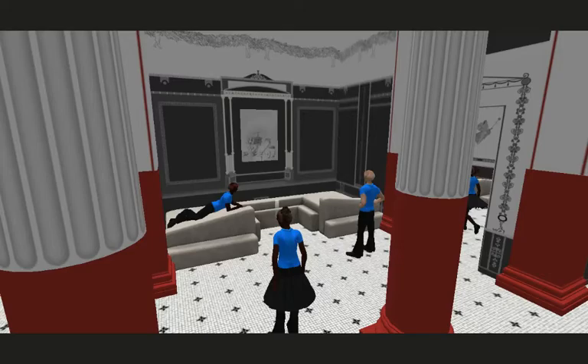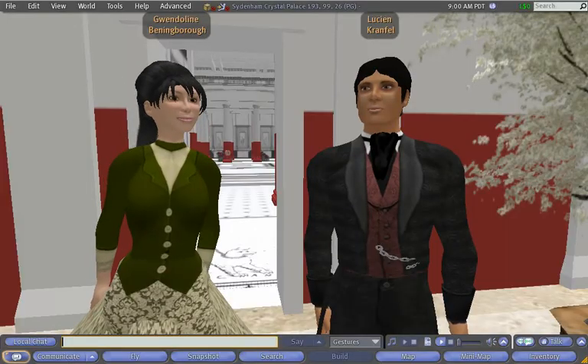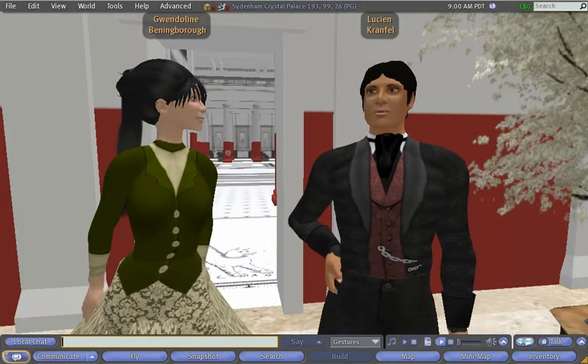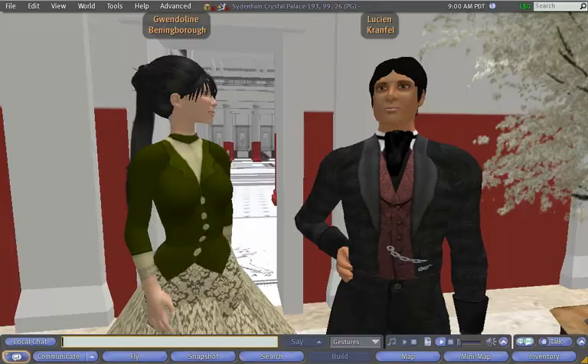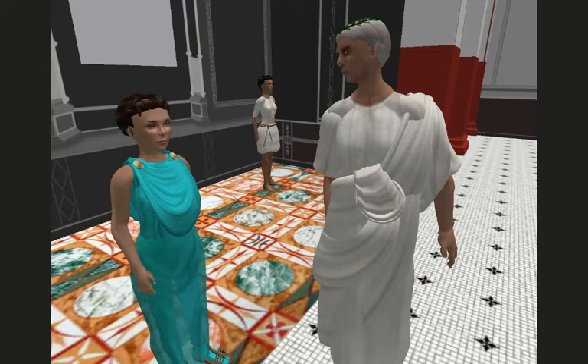We developed an extensive course of learning activities in conjunction with the Year 9s of Chantry High School in Ipswich. Key to their learning was the different levels of the past they could inhabit in our virtual world. Students can experience the house as a Victorian exhibit, as a Pompeian house, as well as a disaster site.